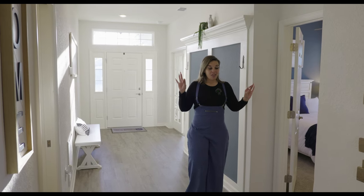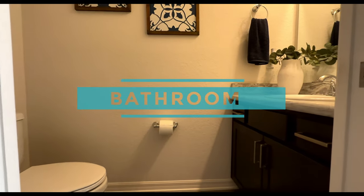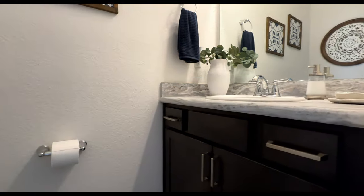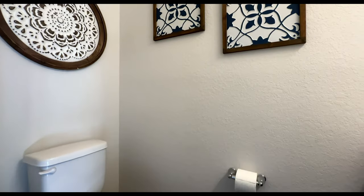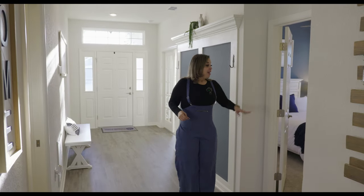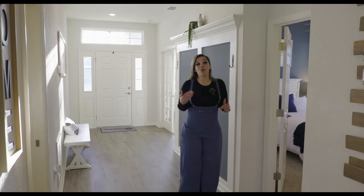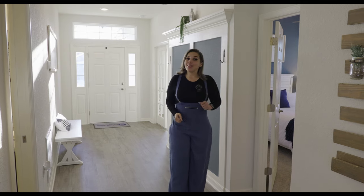Just as an FYI, to the right we're going to have a half bathroom — literally just that. It has a pocket door, a sink, and a toilet. You guys know I love pocket doors — it just maximizes the space. To my left we're going to have bedroom number two, and then there's a Jack and Jill bathroom that connects with bedroom number three. Let's go see bedroom number two.